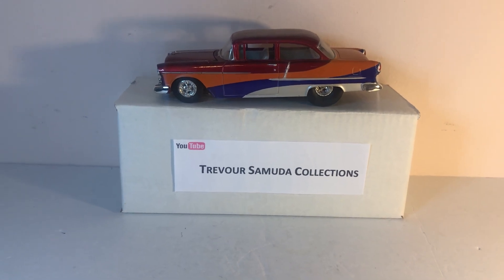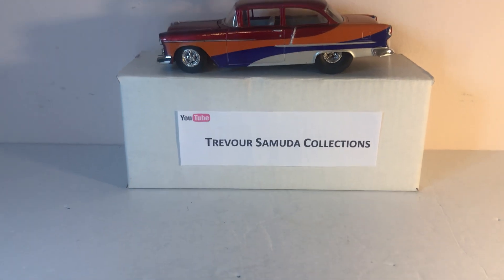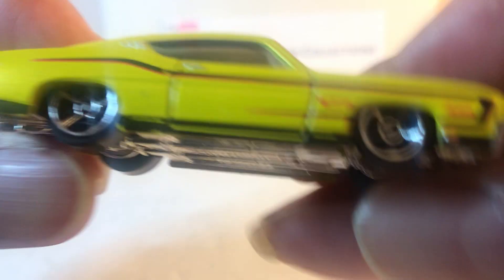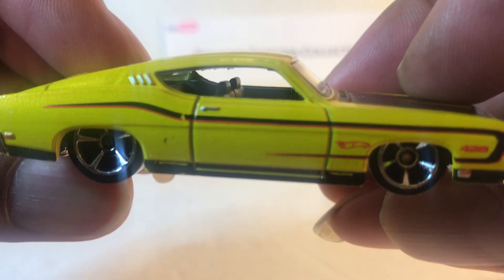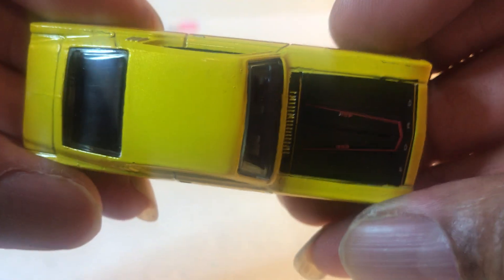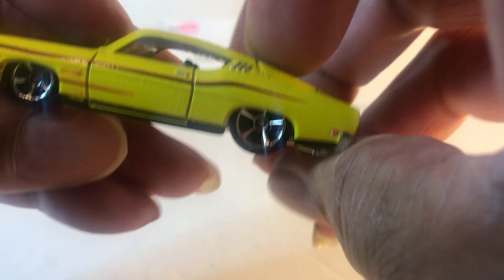Hello fellow collectors — digging out my train set the other day, I found six Hot Wheels I forgot I even had. Here we go. First one: Gran Torino Talladega. This one doesn't have a date on it, but I know it's from the 90s.